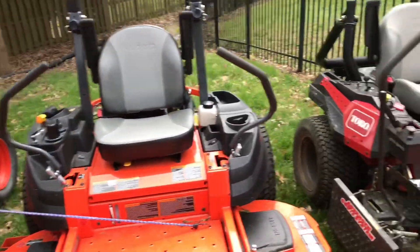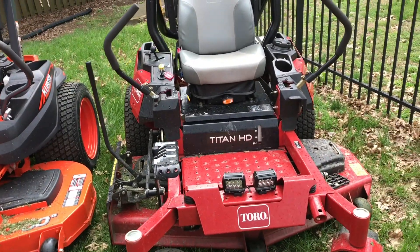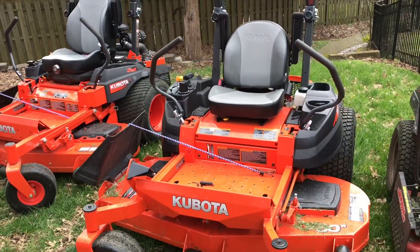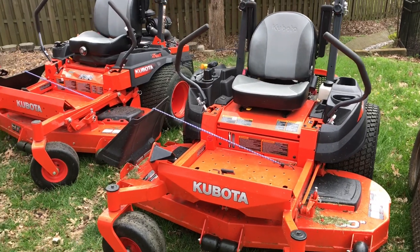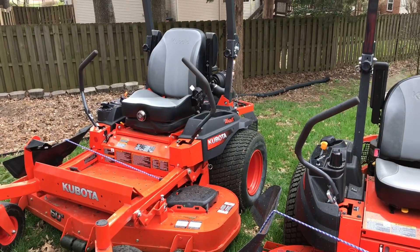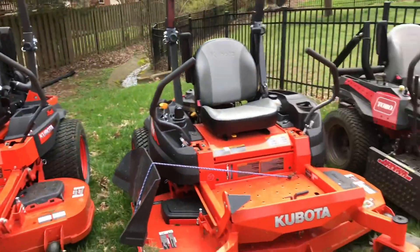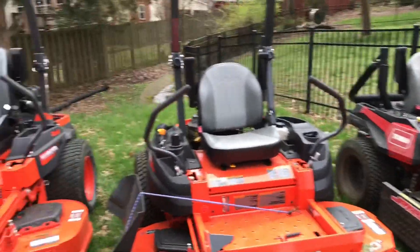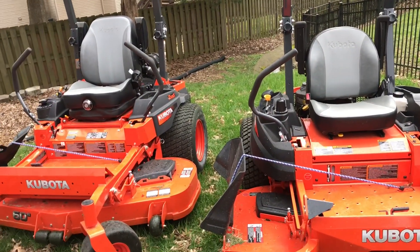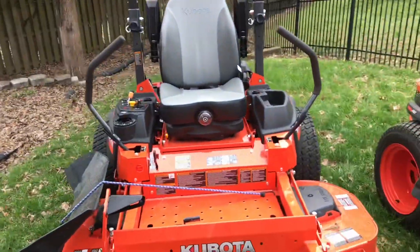For where we are right now as a company, this Toro is really nice and it works, but we feel we could see ourselves upgrading to one of these two. I'm not saying it has to be a Kubota, but this demo has opened our eyes to see what Kubota does offer. The guys at Coleman have let us demo them — we got them yesterday and we're taking them back tonight. We love these Kubotas a lot — I can't say enough great things about them.